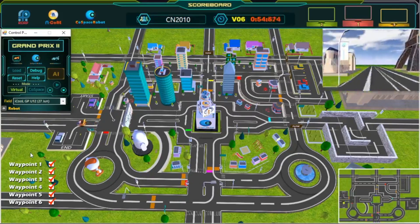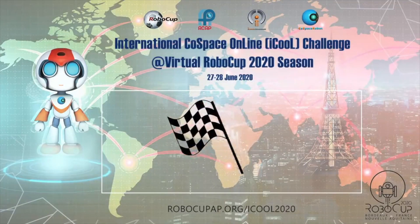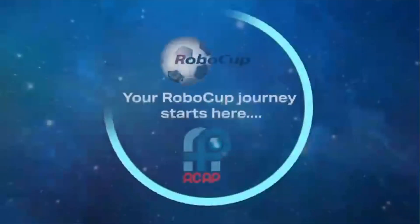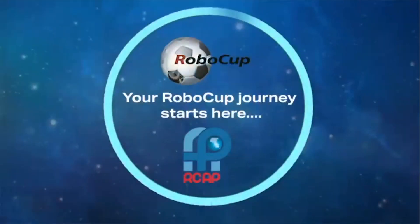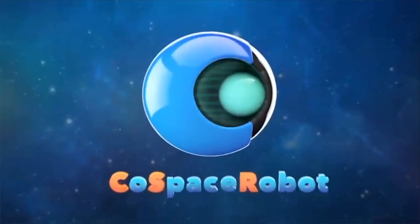And we have crossed the finish line. Great job! Congratulations! Challenge completed!